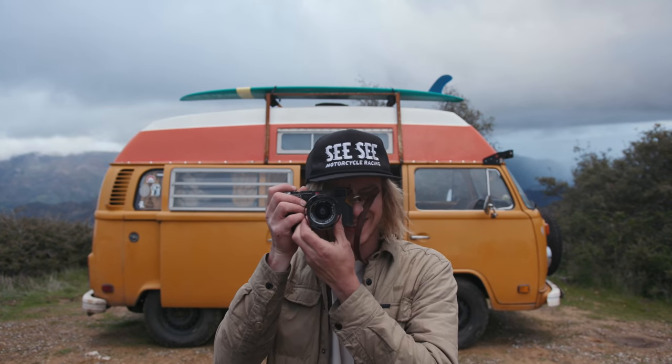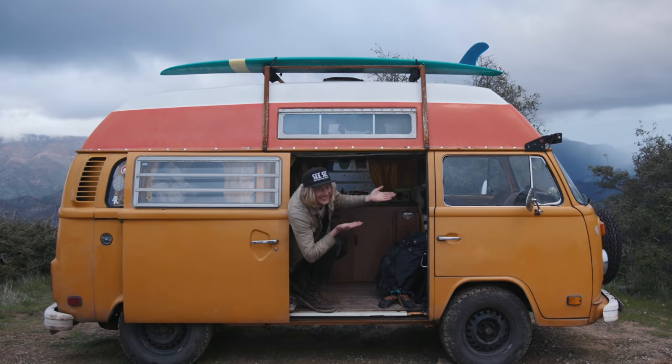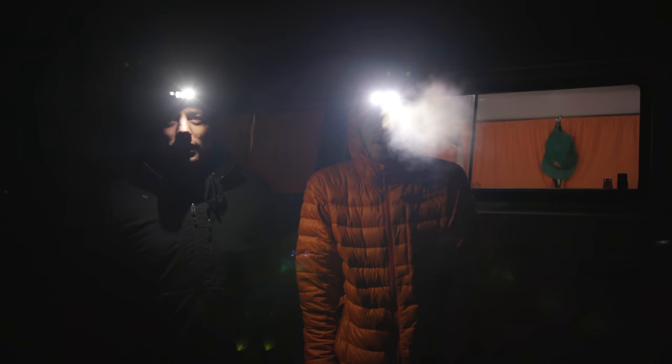This is James. This is James' house. And this is what James does for fun. But before we get into that, let's explain why Niles and I are out here freezing our tootsies off.